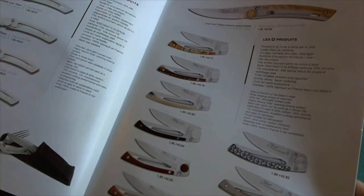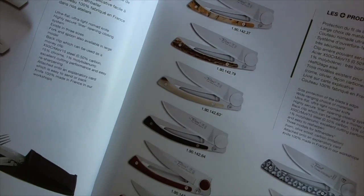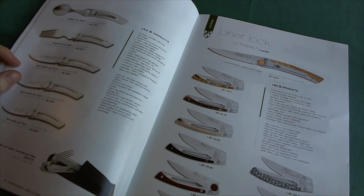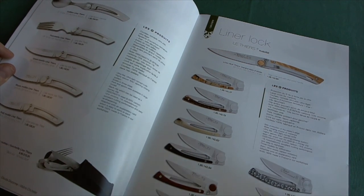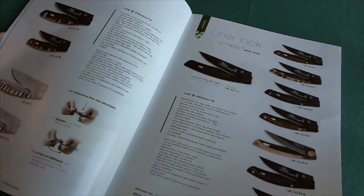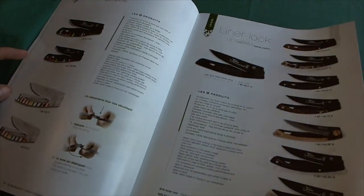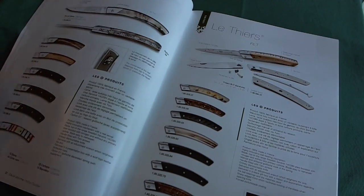Here you have other varieties of that same knife but in the Thiers blade shape. The Thiers blade shape is another traditional style of knife in French culture, from the capital of the French cutlery industry, Thiers. It is quite different from the traditional Laguiole, which is also another cutlery city in France. All the knives seen so far are locking blades, but they also produce different varieties of non-locking blades, which is typical for French manufacturing companies.